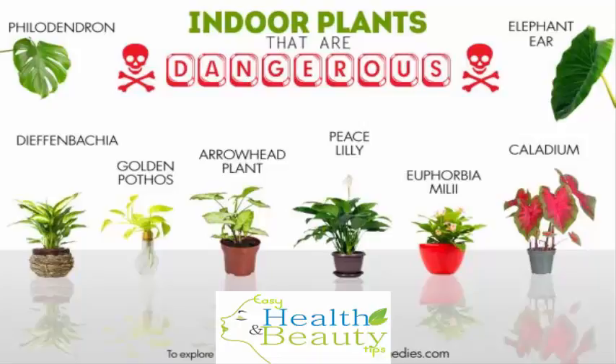4. Golden Pothos. The Golden Pothos, commonly known as Devil's Ivy, is another indoor plant that is dangerous to pets. The American Society for the Prevention of Cruelty to Animals, ASPCA, has listed this houseplant as toxic to both cats and dogs. Both the stem and leaves contain insoluble calcium oxalates, which upon chewing or biting can be harmful to cats and dogs. Calcium oxalates cause tissue irritation and possible swelling of the lips, tongue, oral cavity and upper airway when chewed. If the swelling is severe, pets may even show signs of difficulty breathing or swallowing.